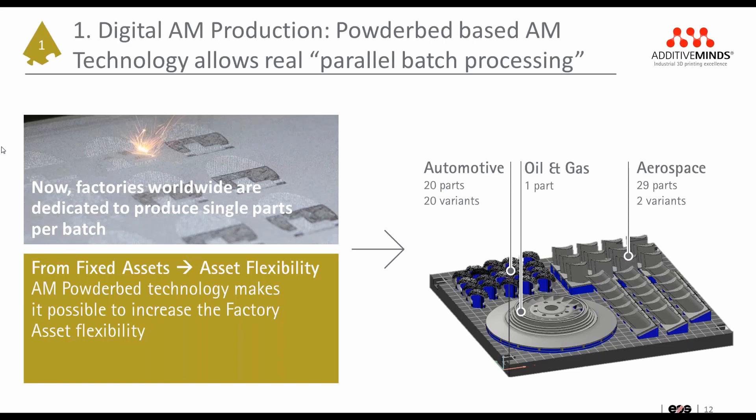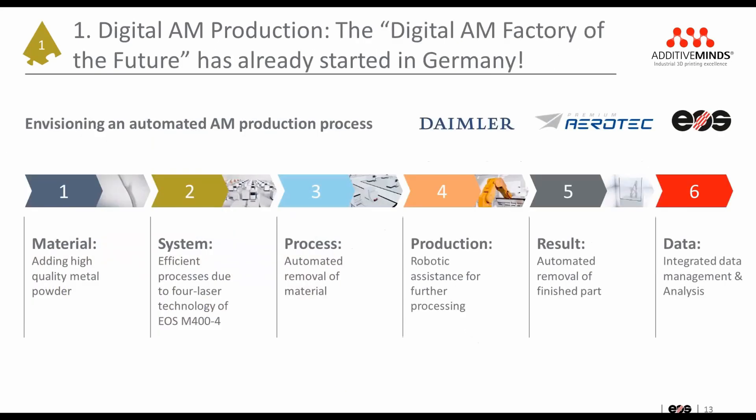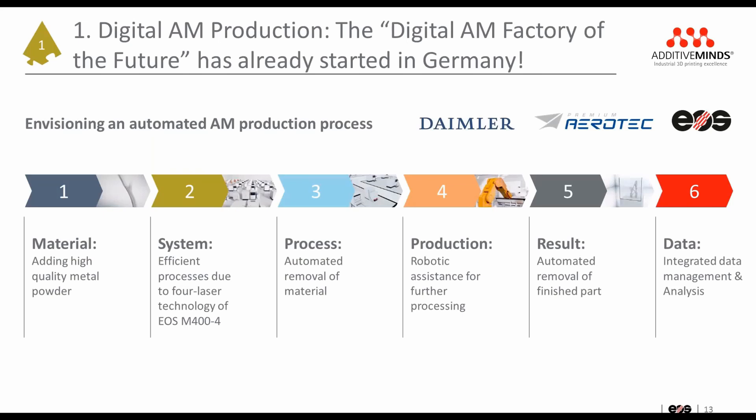The future digital AM factory that we're talking about in this presentation is not just an idea or a dream — it's already a reality in Germany. In a joint project between Daimler, Premium Aerotech and EOS, the first fully automated metal AM production factory has been established over the last year in Varel, Germany.